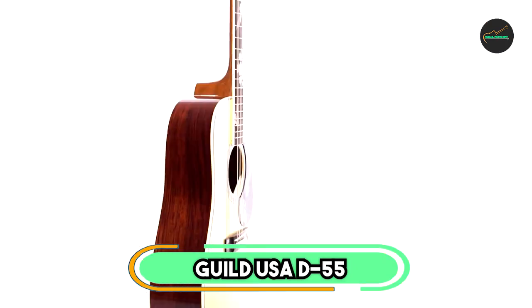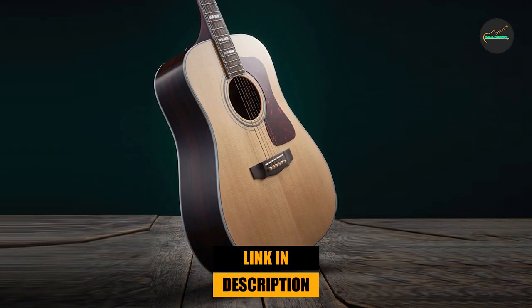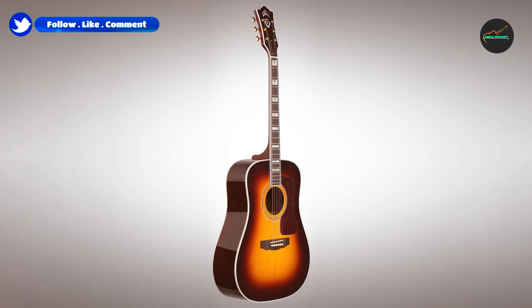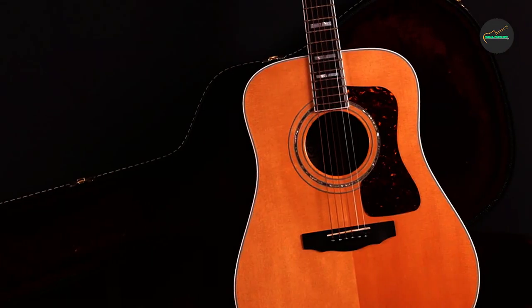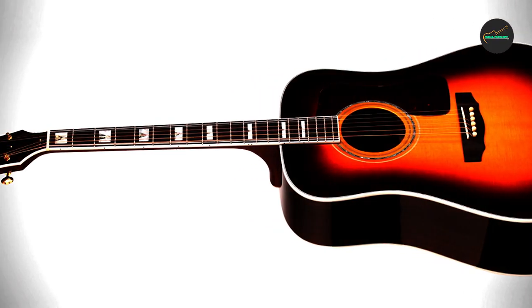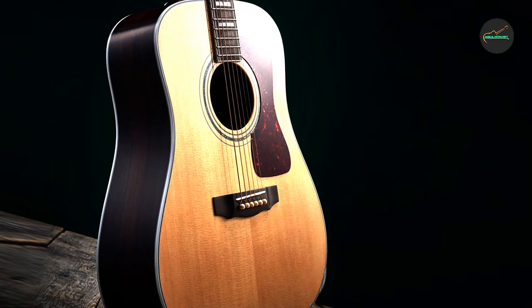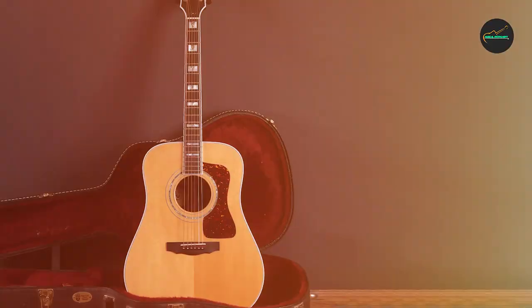The Guild USA D55 Traditional Dreadnought Acoustic Guitar is a high-end acoustic guitar that features top-quality materials and expert craftsmanship. It is made with a solid Sitka spruce top, solid rosewood back and sides, and a mahogany neck, which give it a warm and balanced tone with excellent projection and sustain. The guitar's scalloped red spruce bracing is designed to enhance its overall tonal balance and resonance. In terms of aesthetics, it features a natural finish that highlights the grain of the wood, as well as an abalone rosette and binding that add sophistication and refinement.